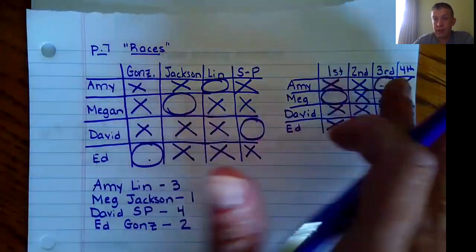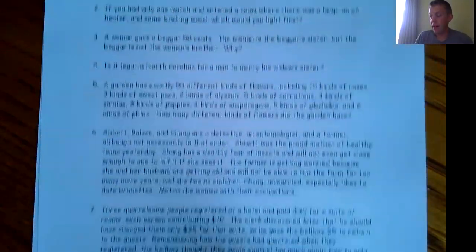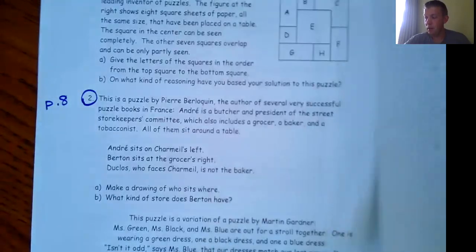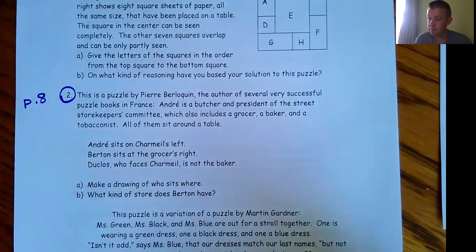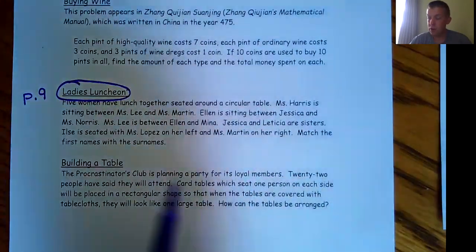That was a tricky one because there were two tables. Now I'm going to give you some to try. First, do page two number six — the only one we didn't do on the Zoom meeting, and you only need one table. Second, try page eight, number two only. Third, try page nine 'ladies luncheon' from the 'more problems for you' section.